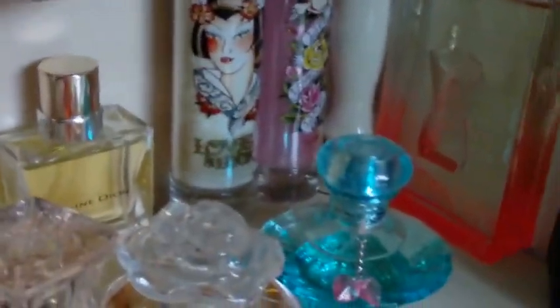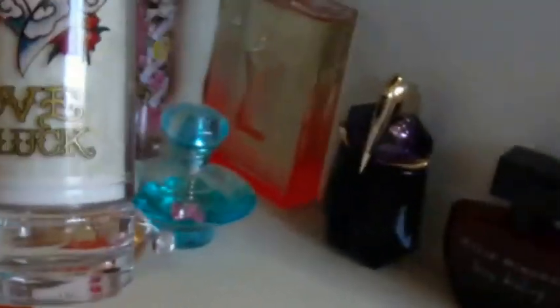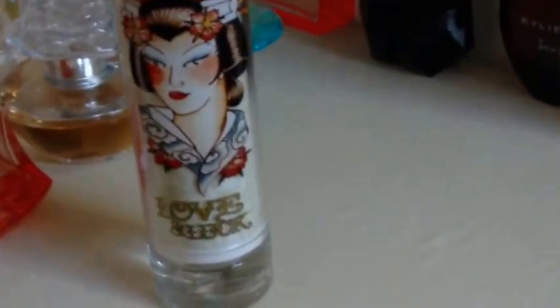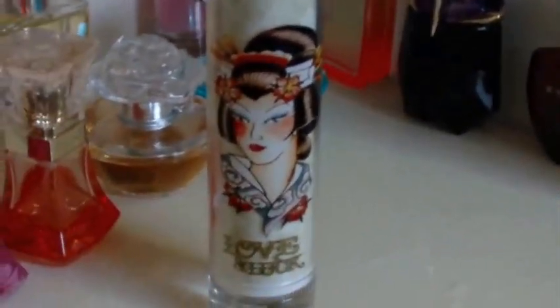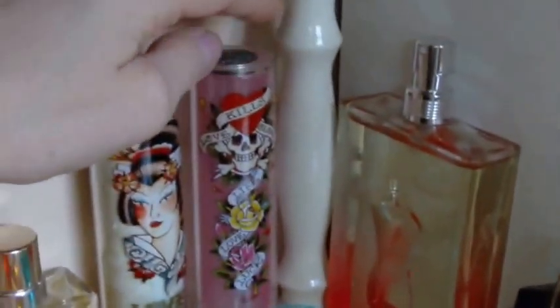A couple more Ed Hardy — this white bottle here is called Love and Luck. It's a very almost masculine scent; it's not a fruity, flowery feminine scent. I kind of call this my badass perfume. So if I'm in a bad mood, this is one of those 'don't mess with me' scents. I have another bottle of the pink one — that was the one I originally bought.